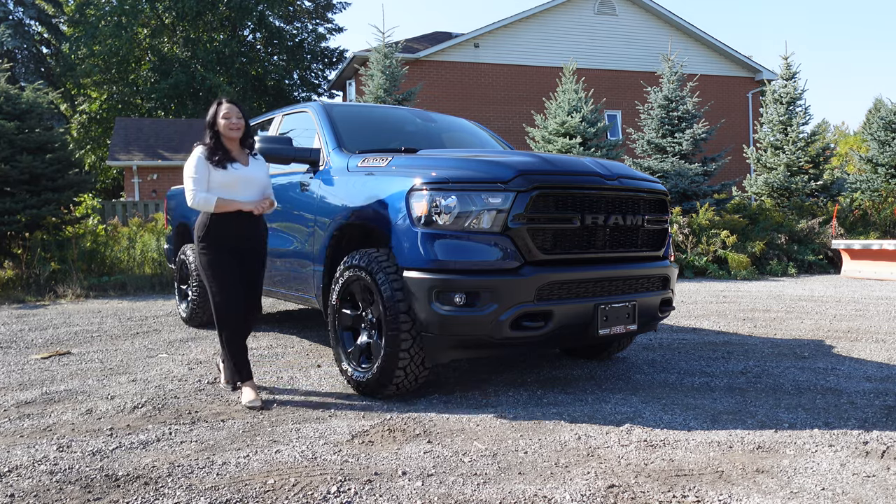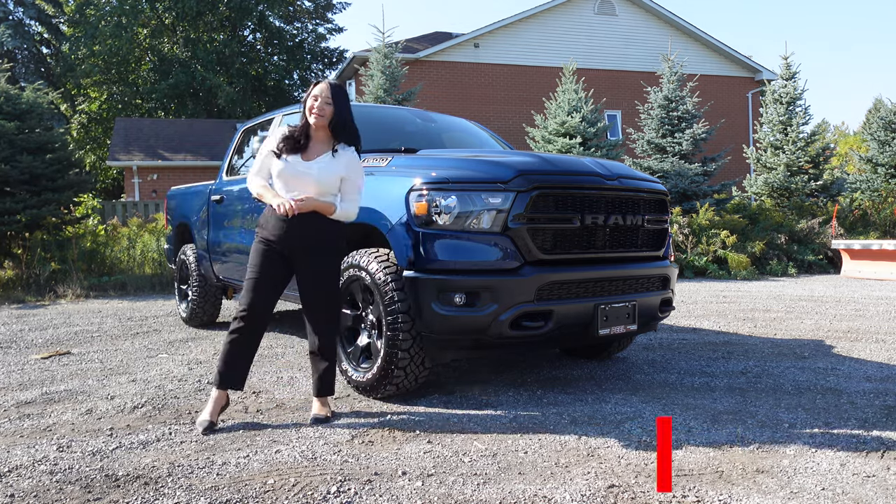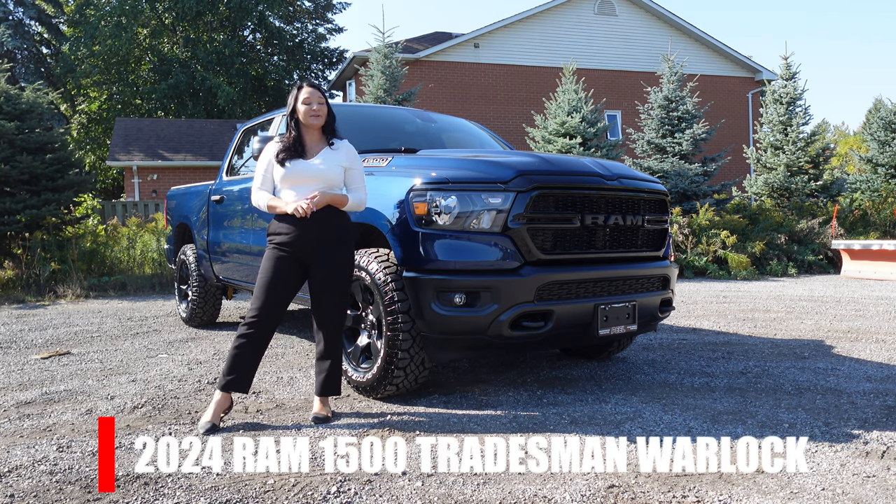Our first look at the 2024 DT lineup — let's put a spotlight on the Ram 1500 Tradesman Warlock.